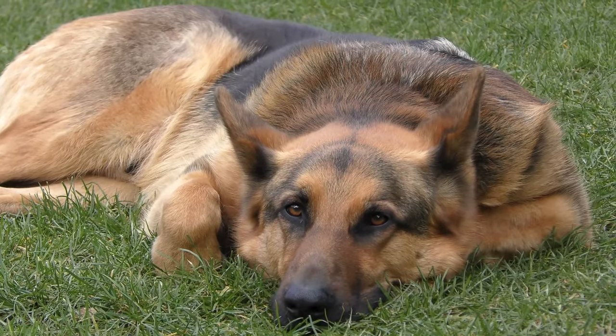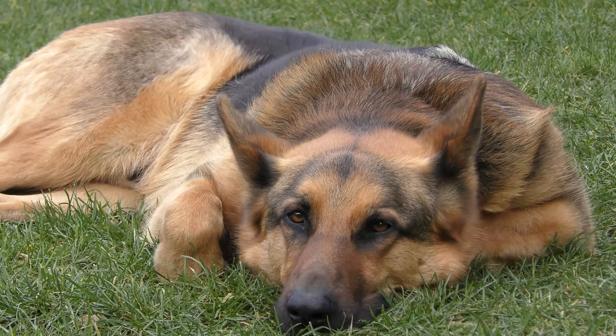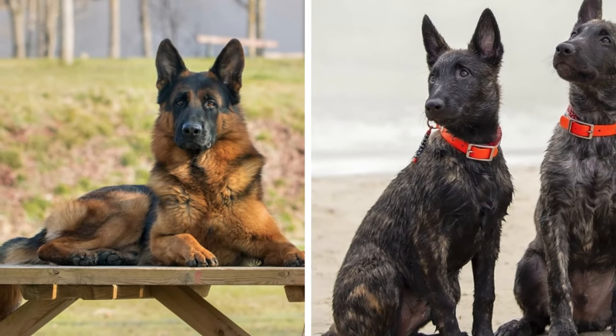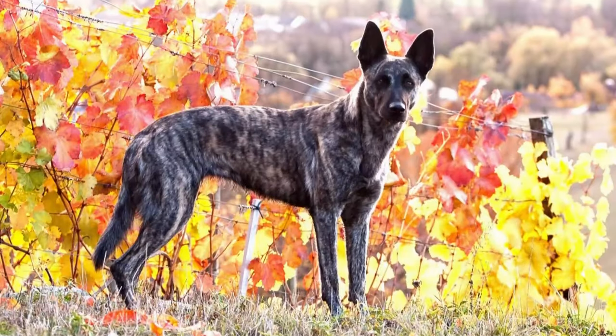Subtle differences do exist in their temperaments. Generally, the Dutch Shepherd is slightly more active and independent. On the other hand, the German Shepherd tends to be more reserved with strangers, more protective and somewhat easier to train. But despite these nuances, the temperaments of both breeds remain largely identical.